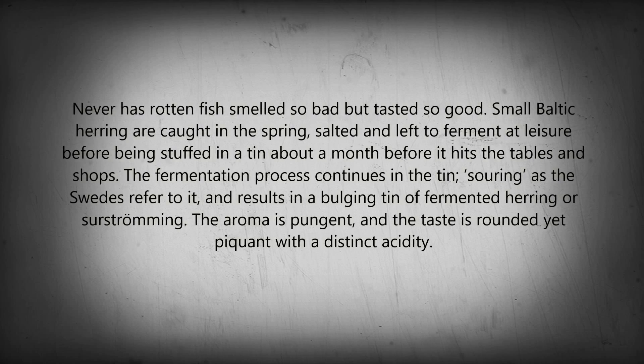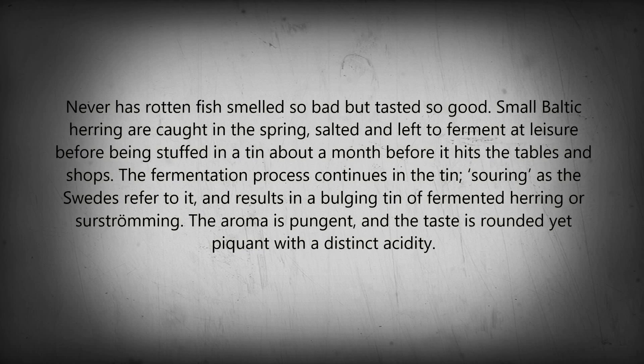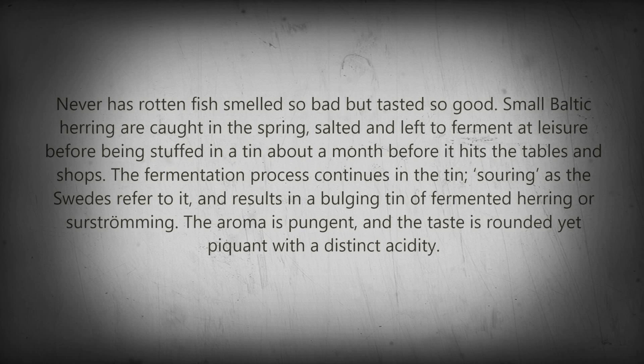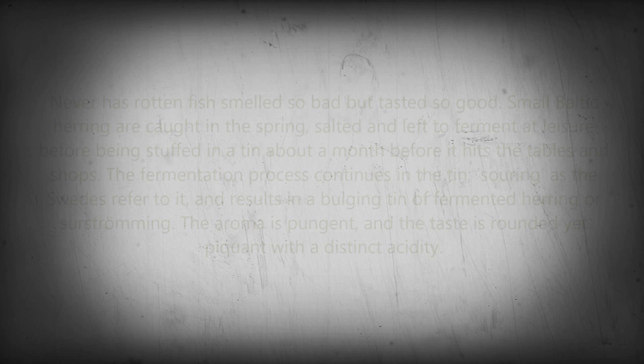The fermentation process continues in the tin — souring, as the Swedes refer to it — and results in a bulging tin of fermented herring, known as surströmming. The aroma is pungent, and the taste is rounded yet piquant with a distinct acidity.